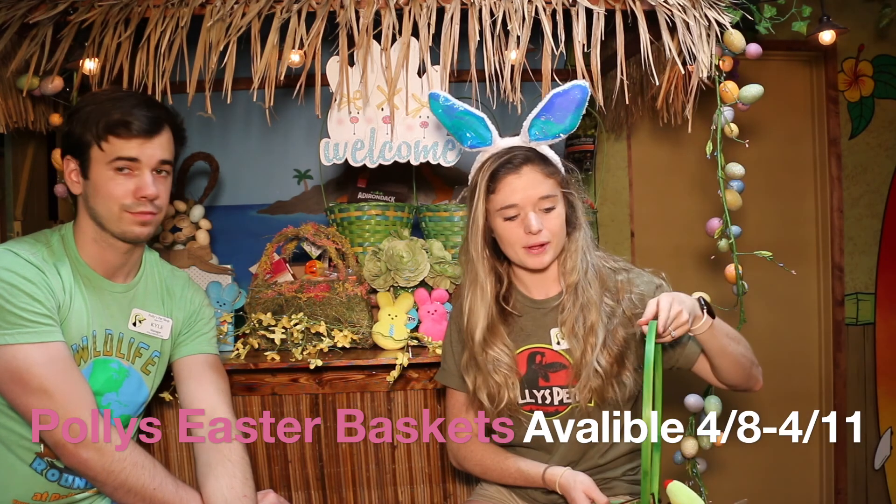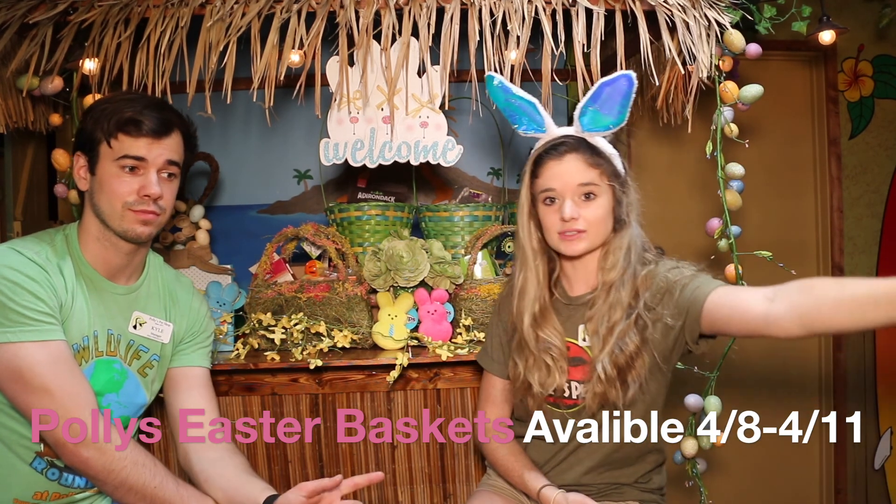Plus you get to do a little curbside visit to Polly's Pet Shop, which is always fun. Just give us a call and we will make these for you. It's something enjoyable for kids and all these animals too.